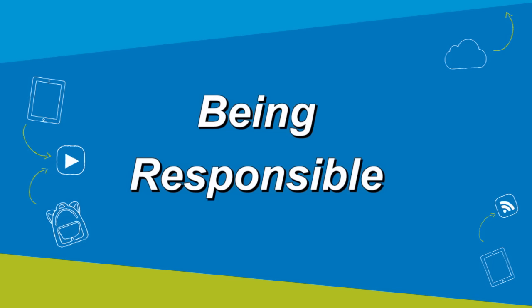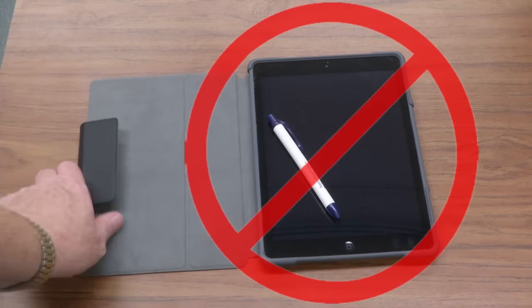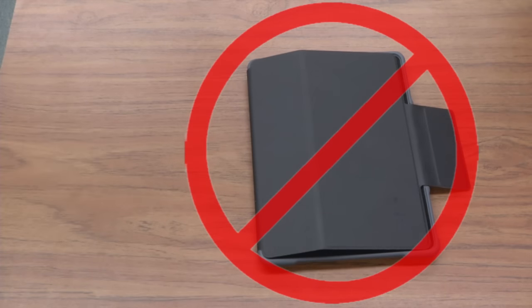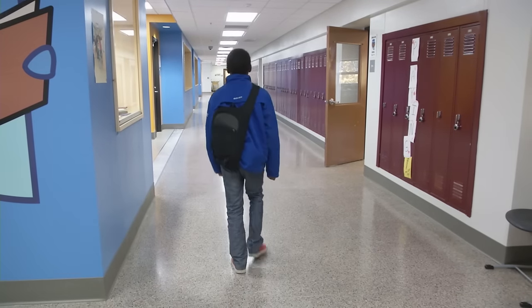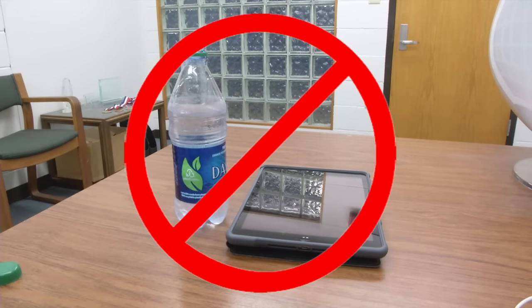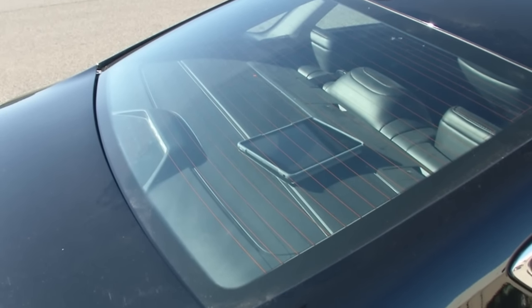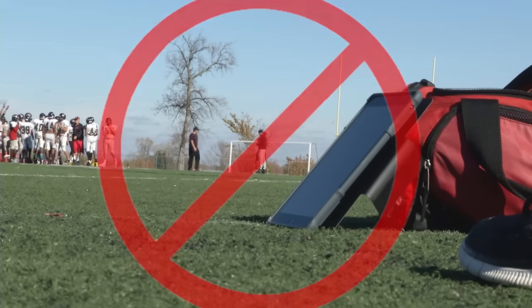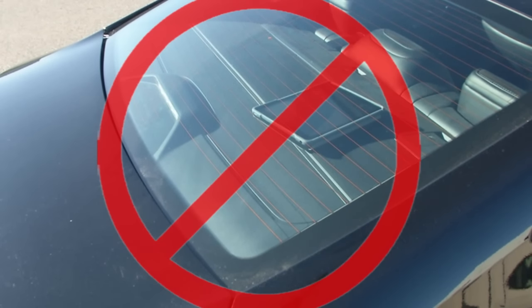Being responsible when using the iPad means keeping your iPad in its protective case at all times and not putting anything between the case and the screen display. Be careful to protect it from being damaged, especially by not throwing or swinging your backpack when the iPad is in it. Keep food, beverages, and other liquids away from the iPad. It is also important to protect the iPad from very cold or hot temperatures — make sure not to leave it lying in the sun or leaving it in a car on a hot or cold day.